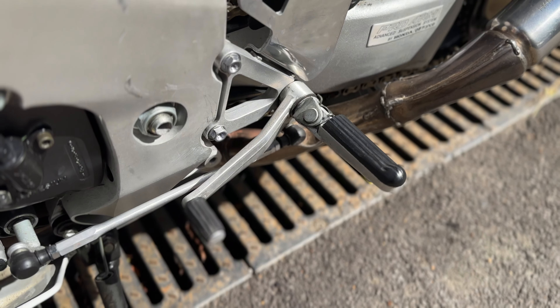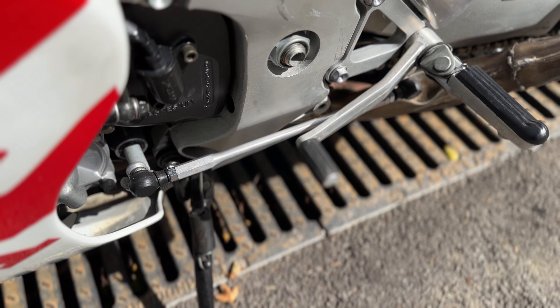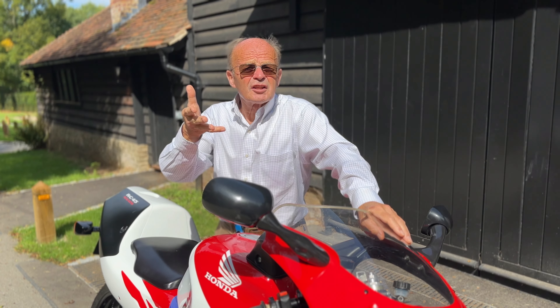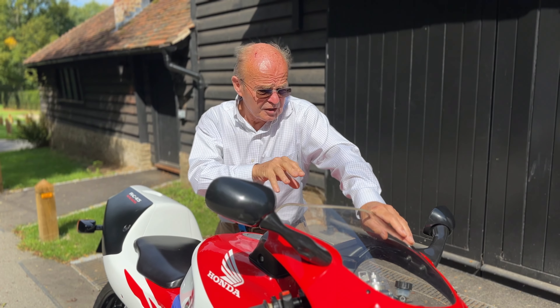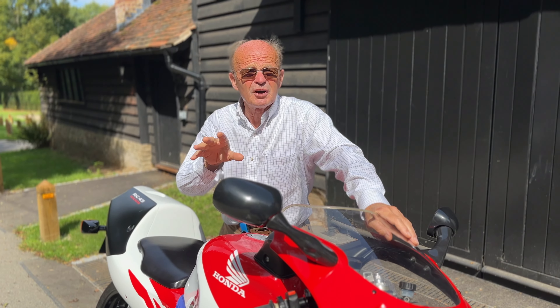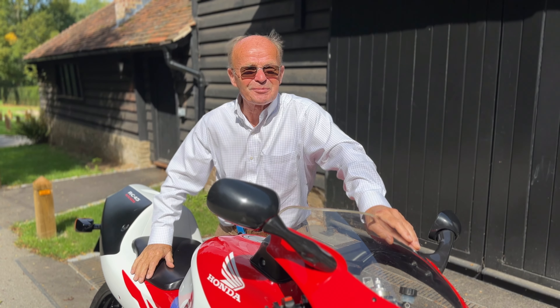And you can see from the footrests and the gear change lever, there's no mileage on it at all. That's my RC45. It's got a bit of history, so study the invoices, and about the speedometer being changed and everything. But in terms of a perfect bike, this is a perfect bike. It rides absolutely beautifully.